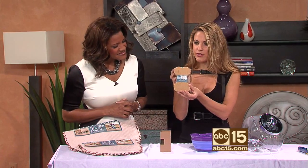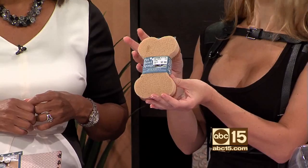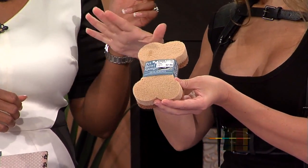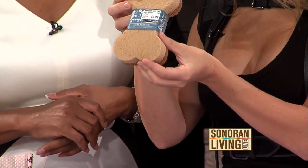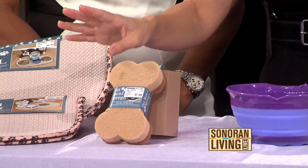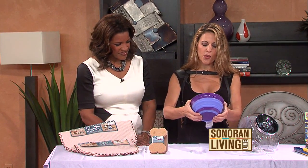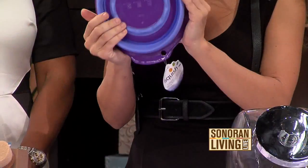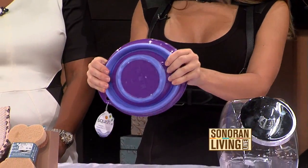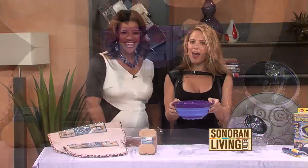And then there's this sponge shaped like a dog bone — you can use it to clean your dog bowl because you don't want to use the same one you use for your own dishes. It's cute, shaped like a dog bone so you're not going to get it mixed up with your own, and it's around $2. This right here is a to-go bowl — it squishes down flat, so you can shove it in the side of your car door and bring it out at the park to give your dog some water. Always important to keep them hydrated.